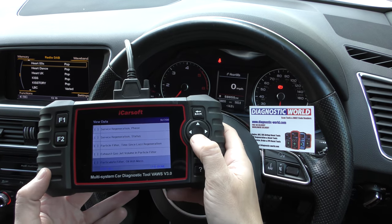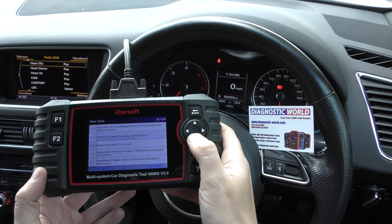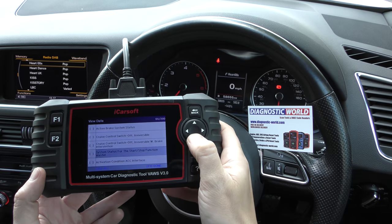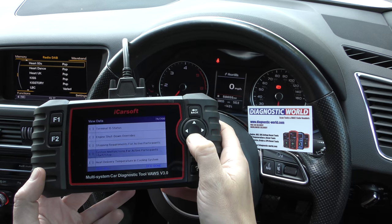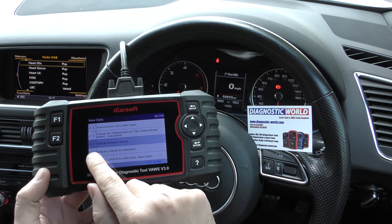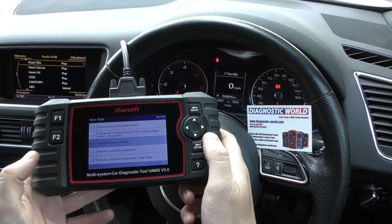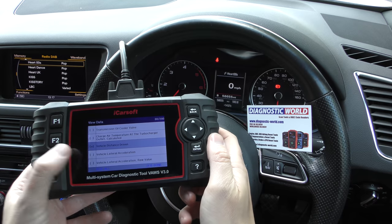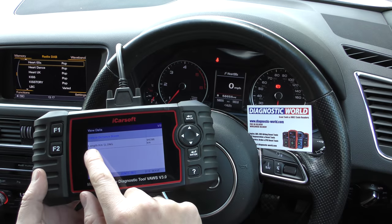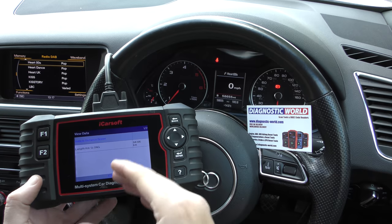We actually need to be in Data List Two, which shows another set of 200 potential live data sets. I need to scroll right down — it's number 88 on the list. There we go, we've got a message here saying 'Vehicle Distance Driven.' We want to select that — there's a checkmark — then click F1 for done.